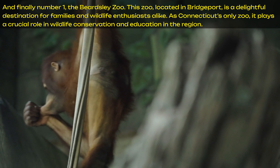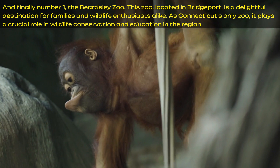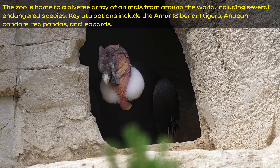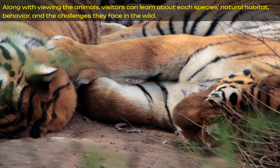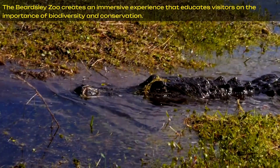And finally, number 1: the Beardsley Zoo. This zoo, located in Bridgeport, is a delightful destination for families and wildlife enthusiasts alike. As Connecticut's only zoo, it plays a crucial role in wildlife conservation and education in the region. The zoo is home to a diverse array of animals from around the world, including several endangered species. Key attractions include the Amur Siberian tigers, Andean condors, red pandas, and leopards. Visitors can learn about each species' natural habitat, behavior, and the challenges they face in the wild. The Beardsley Zoo creates an immersive experience that educates visitors on the importance of biodiversity and conservation.